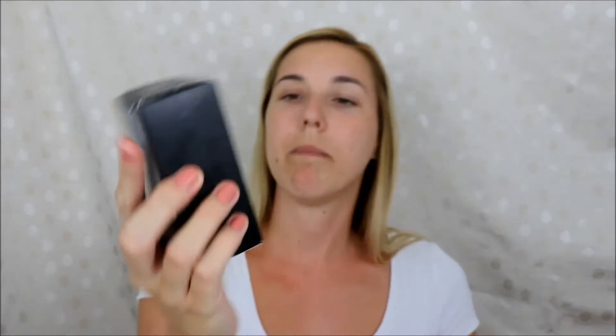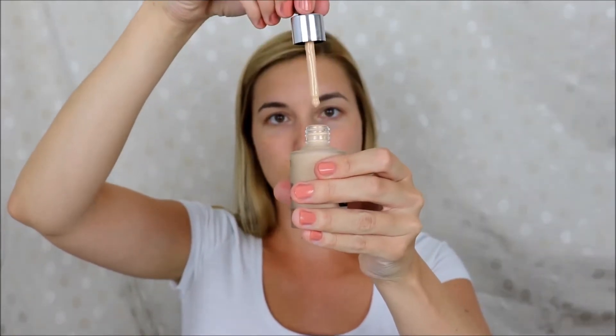I'll continue with the foundation. I bought the Liquid Skin foundation because it says it's a second skin foundation, and as you guys know I really like natural looking makeup so I think this one will be good for me. I took shade Neutral 20. They have so many shades — warm pink, cool pink, warm yellow, cool yellow, and neutral. The shade range goes from quite light to quite dark, so I think you would really find your match.